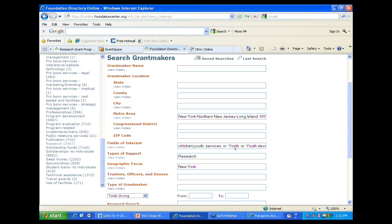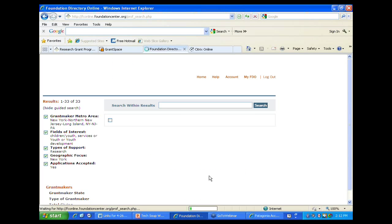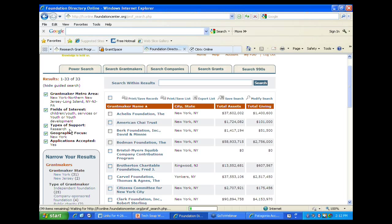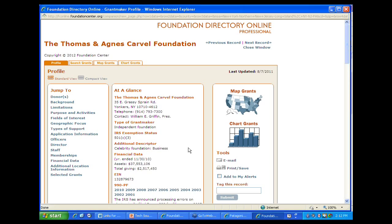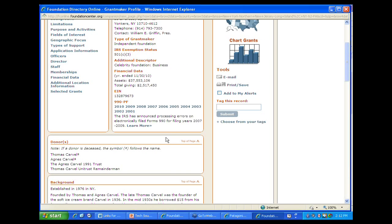You can narrow to funders interested in children and youth services giving for research located in New York. Finally, you can narrow to those that will accept applications. You may find many funders that don't accept unsolicited requests, but you can filter to just the ones that do. Here are 33 foundations that match all these priorities – they give for research, are interested in children and youth, and are giving in New York. Each one is a profile you can open up.